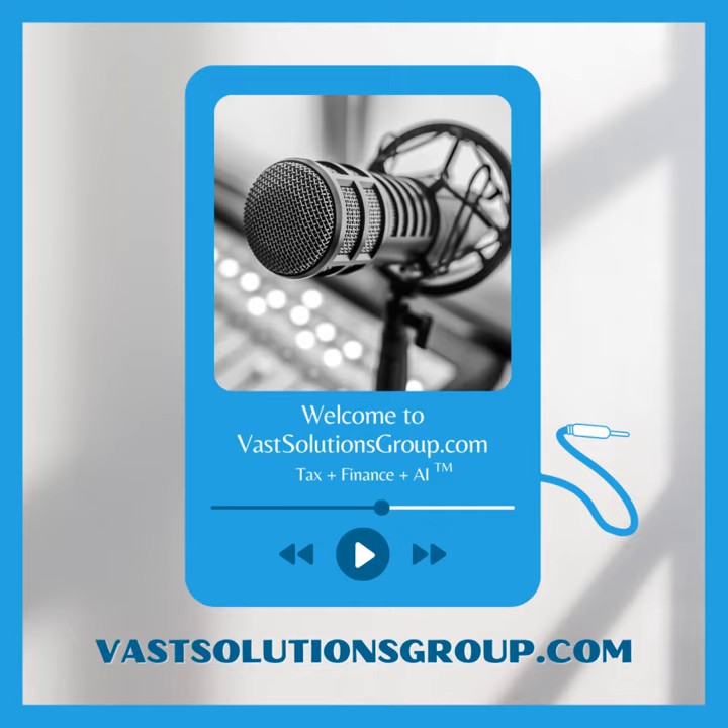Thank you for joining Vast Voice, VastSolutionsGroup.com. We do tax, finance, and artificial intelligence to help small business owners and entrepreneurs lower their taxes and prepare for retirement, all using artificial intelligence and new-fangled machine learning. That's going to be the rage as time goes on.